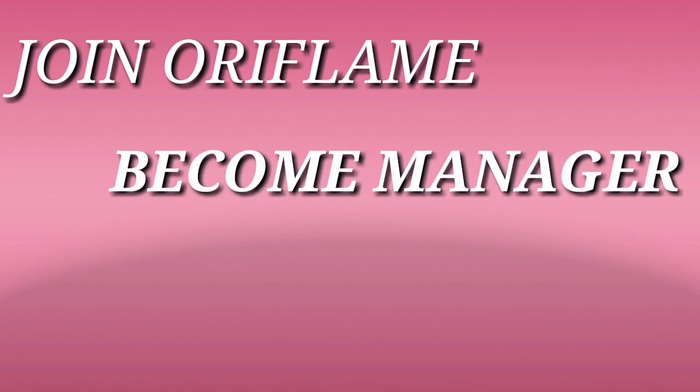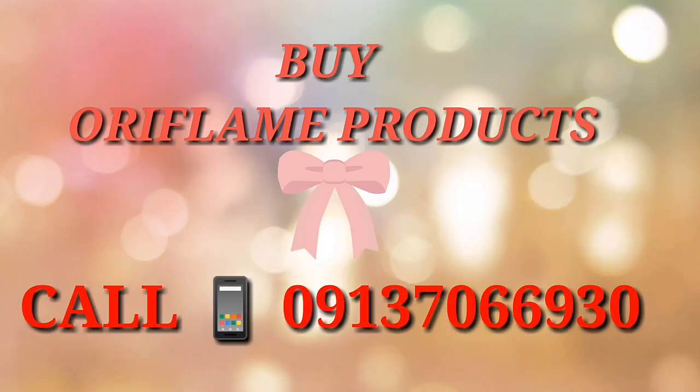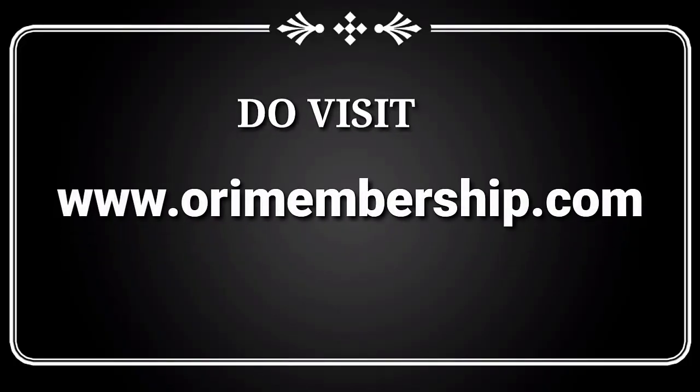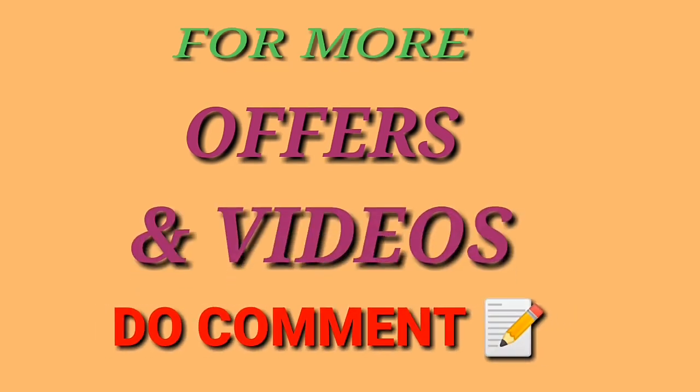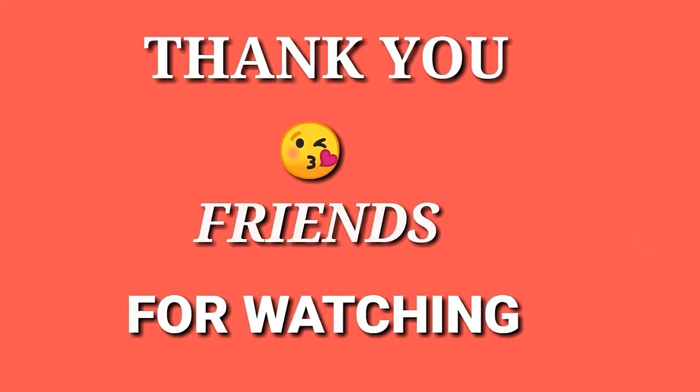Join Oriflame and become a manager — call on 09137066930. To buy Oriflame products you can call on the same number. Do visit orimembership.com. For more Oriflame offers and videos, please comment, like, share, and subscribe to my channel. Thank you friends for watching, see you soon.